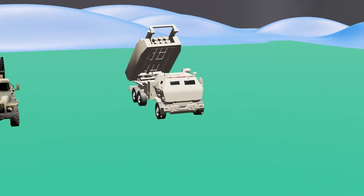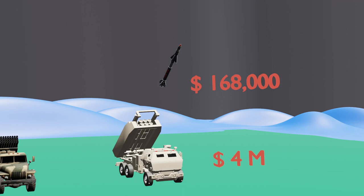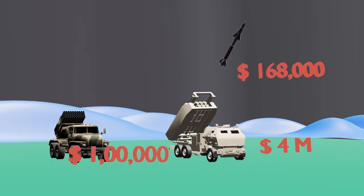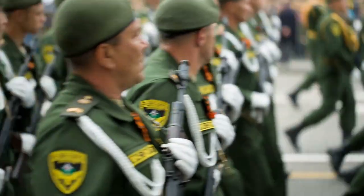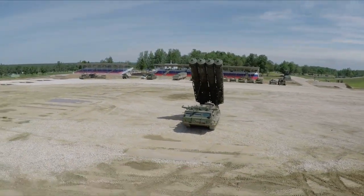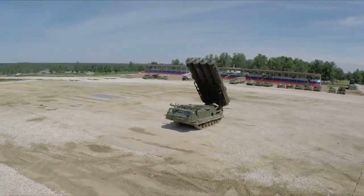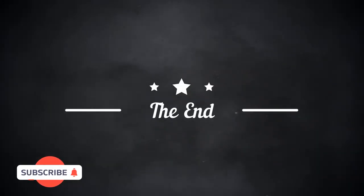Coming to the cost: each HIMARS launcher with carrier costs 4 million US dollars, and each GMLRS rocket costs $168,000, whereas the Grad costs just over $100,000 and each rocket it fires costs just $2,000 — making the Grad extremely cheap and effective. While the Russian army still uses the Grad, it is no longer manufactured or exported; Russia has moved to more advanced systems like the Smerch. India has also moved on and developed its own indigenous rocket artillery system, the Pinaka MLRS. If you liked this video, please subscribe for more.